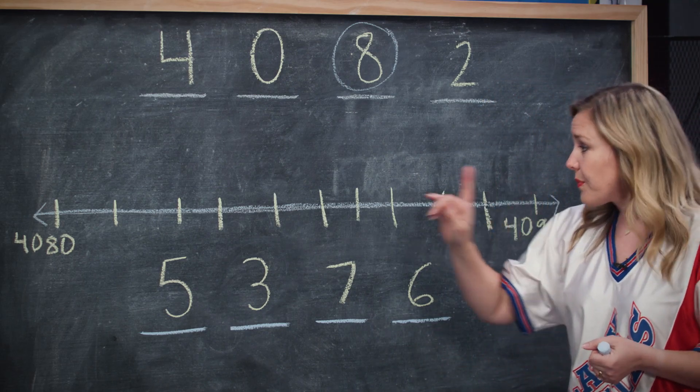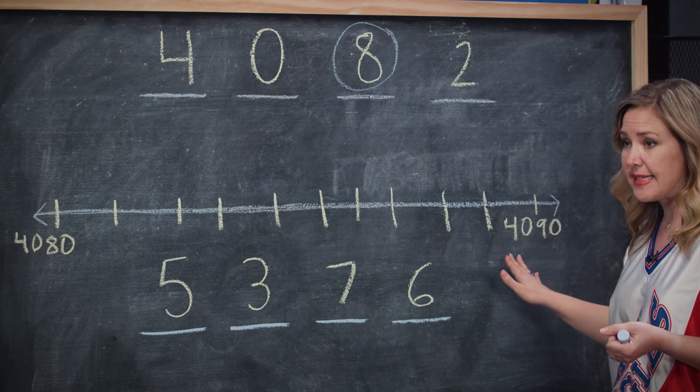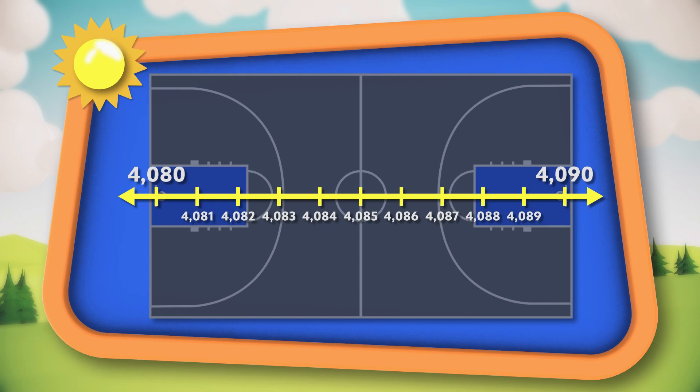Our number is between 4080 and 4090. Now imagine a basketball court with a half court line. If you have that basketball at 4082, have you crossed the half court line? No — you're closer to 4080 than 4090. So you need to round down.